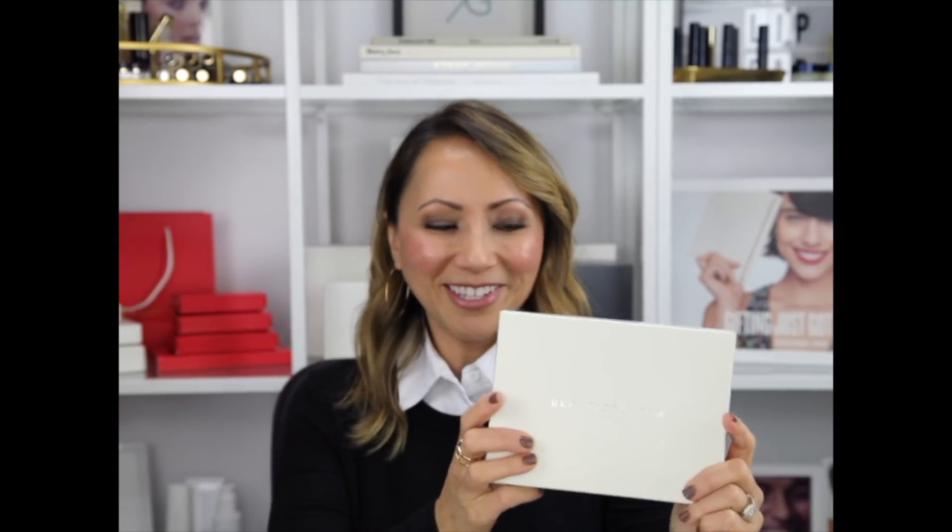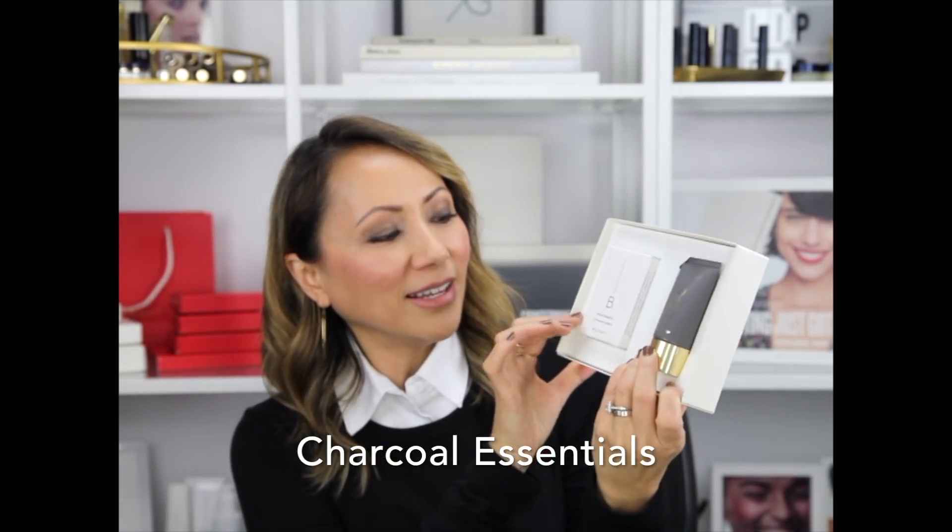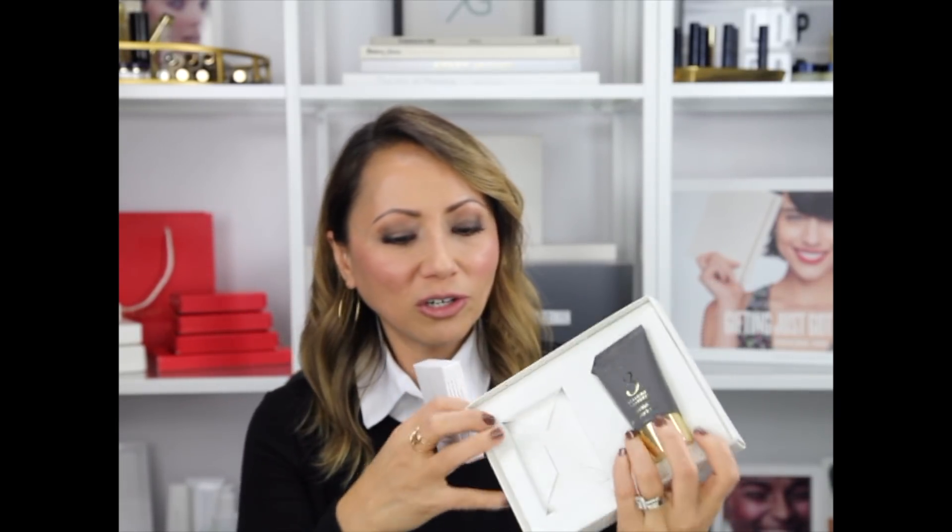So the first set I'm going to talk about is the Charcoal Essentials. It's our charcoal balancing mask, which is one of our best sellers, and our charcoal cleansing bar. These are the spa size of the mask and a smaller version of the charcoal bar. I'll just pop that out to show you — so cute!